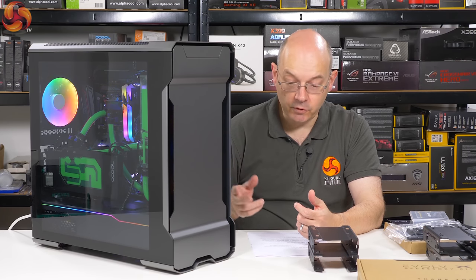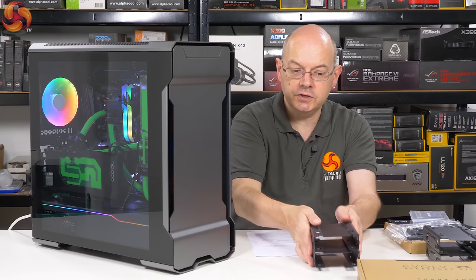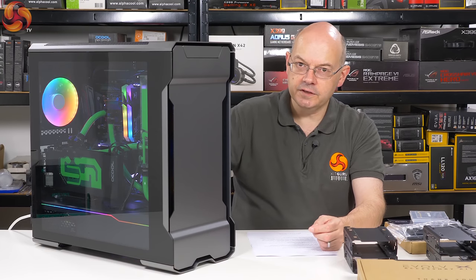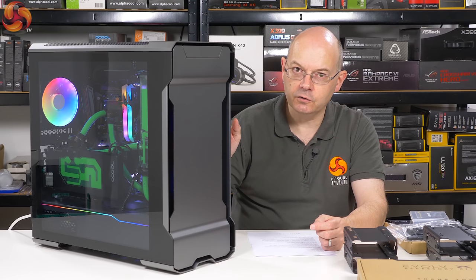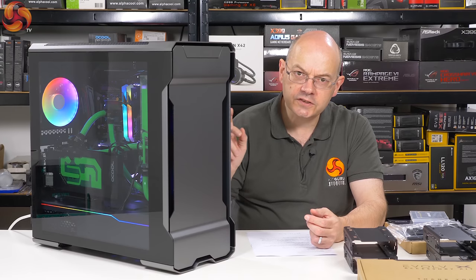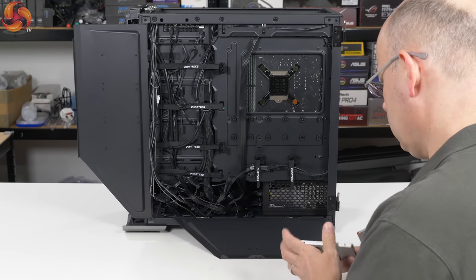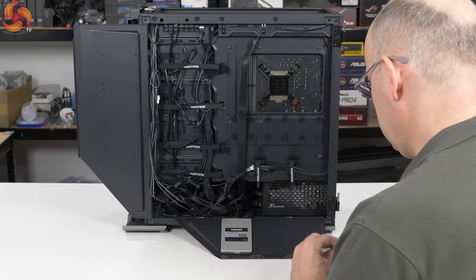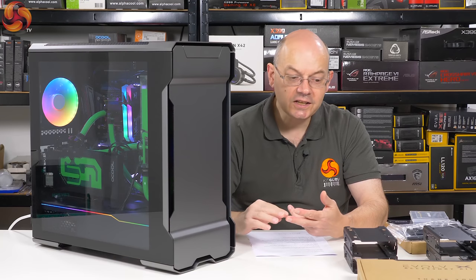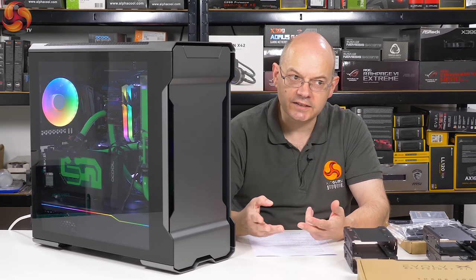The actual spec is, and this is where it gets a bit remarkable, this case will support up to ten three and a half inch hard drives, because you can put these four caddies in the bottom and you can then buy extras and plug them in where I've got the Phanteks reservoir pump assembly. You've also got two very clever stealth doors — you can mount SSDs on those. You literally screw the SSDs to the stealth doors. So you could easily have ten three and a half inch hard drives and ten two and a half inch SSDs — that's 20.